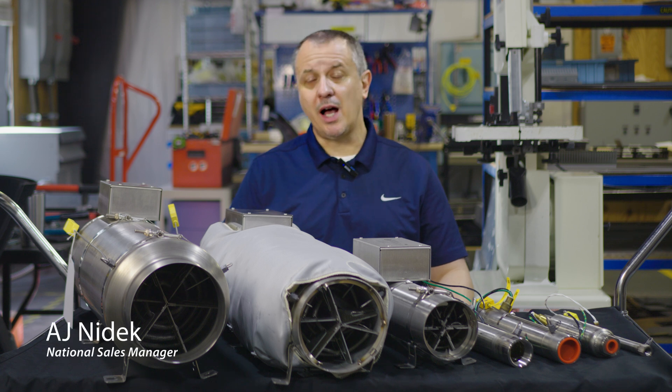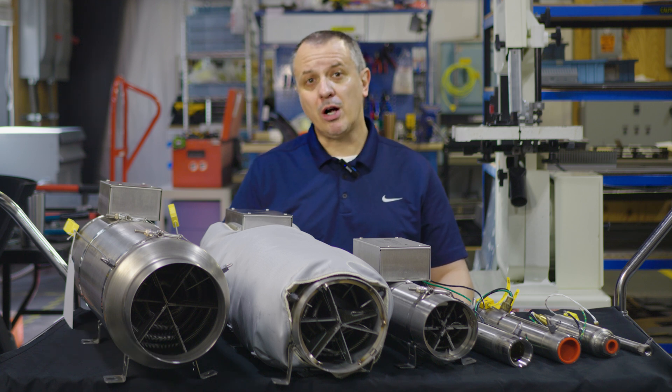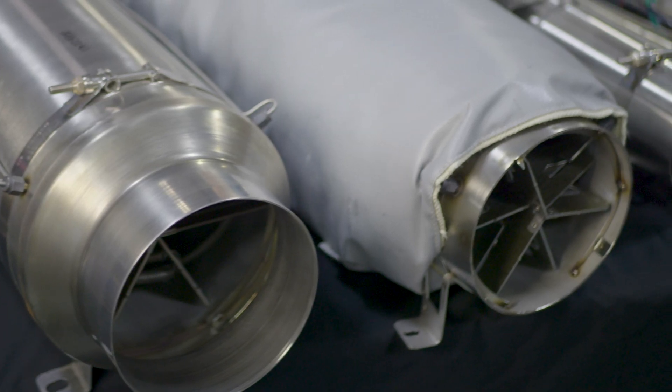Hi, my name is AJ Nydek. I'm one of the sales leaders here at the Tutko Heating Solutions Group. I'm here to talk about our Farnam Custom Products division and the process air heaters.